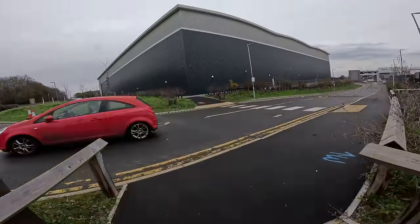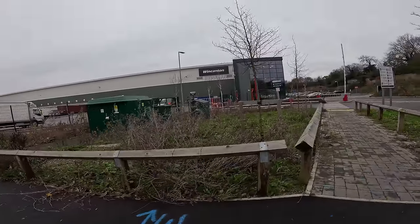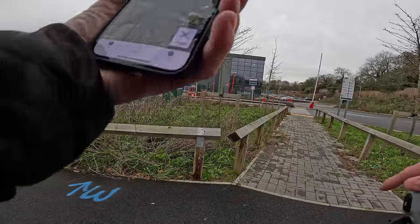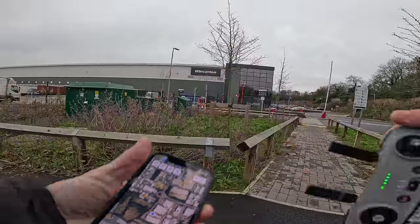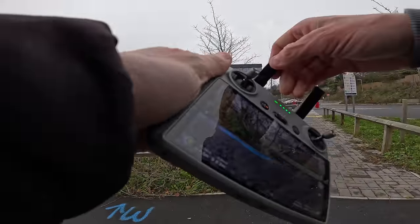So from out here, let's get David up and see what this place looks like from above. As always, we've checked on Drone Assist — there are no flight restrictions in this area at all. Wincanton here at Harlow, let's have a look at you.